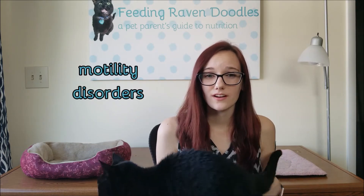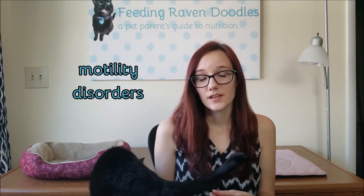Motility disorders are another reason that dogs and cats might vomit. A motility disorder means that there's something wrong with the movement of the stomach and the intestines — they're not moving properly, they're not moving food the way that they should. A motility disorder can mean that the stomach is not emptying properly, or the intestines are not moving food along properly. With a motility disorder, the food can back up into the stomach and have nowhere to go, and therefore it causes vomiting.